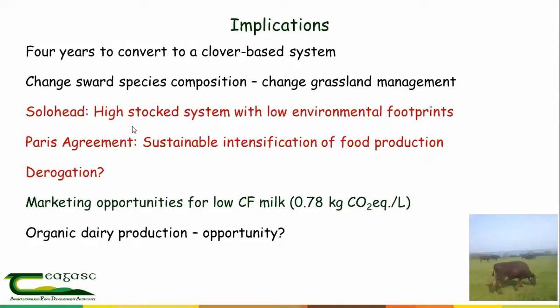At Solohead we have run high-stocking systems with very low environmental footprints. Going back to the original work focused on the REP scheme in the early 2000s, where the stocking rate limit was 2 cows per hectare, we started running clover-based systems within that constraint and very rapidly found we were growing far more grass than we could utilize. We had to increase the stocking rate and management knowledge of how to optimize clover use.